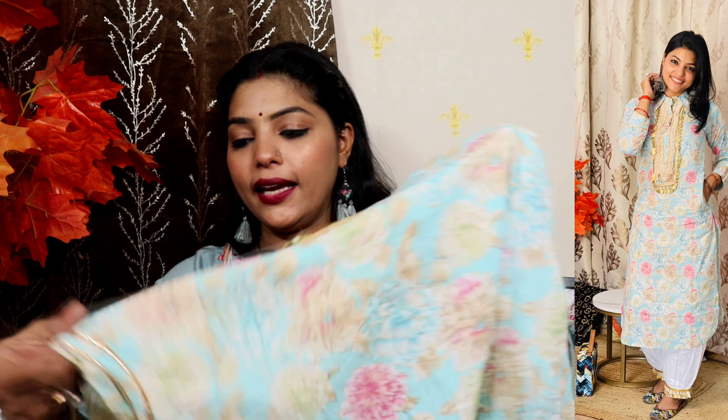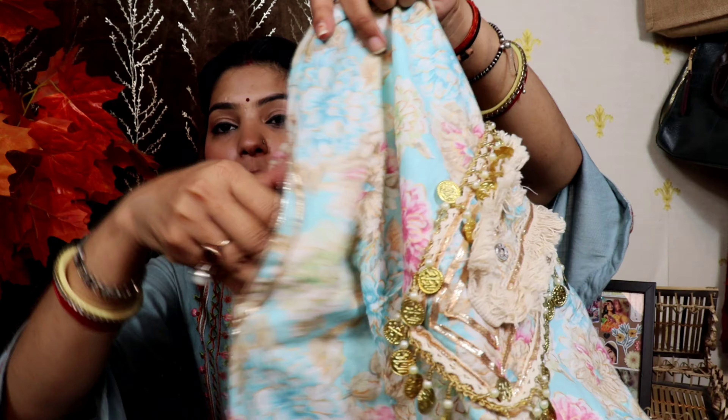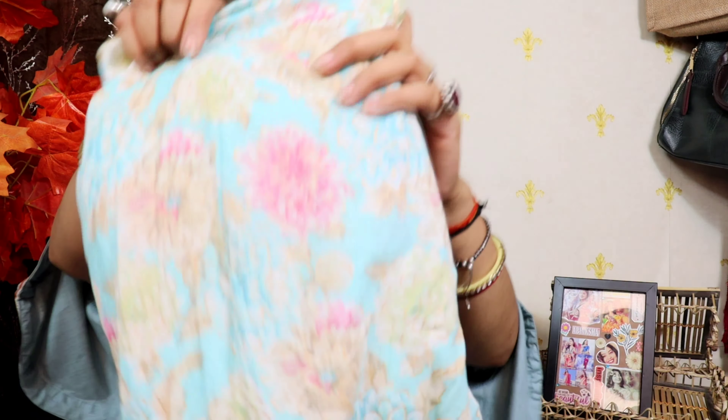I forgot to tell you, there are sleeves here, and there are pockets here too. Look how big it looks — there are lace and pockets in the suit. You have everything in this suit. This suit is also very good, I wear it very often. I will show you this same suit in videos — when I like something, I use it.